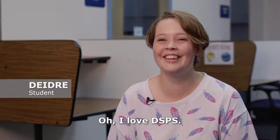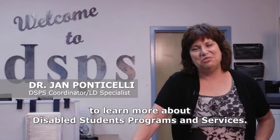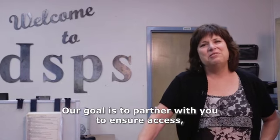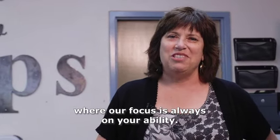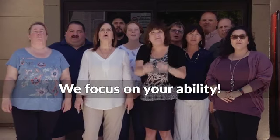I love DSPS. Thank you so much for taking a few minutes to learn more about Disabled Students Programs and Services. Our goal is to partner with you to ensure access along your educational journey. So welcome to DSPS, where our focus is always on your ability. We focus on your ability!